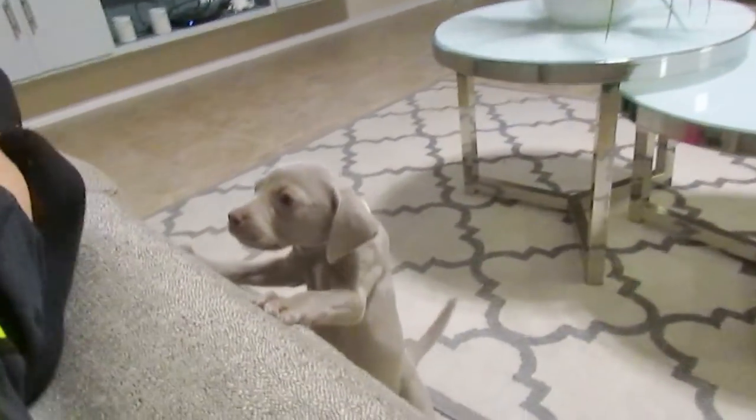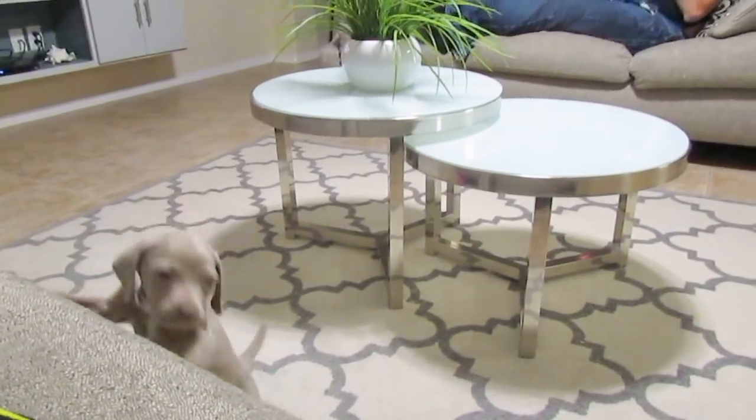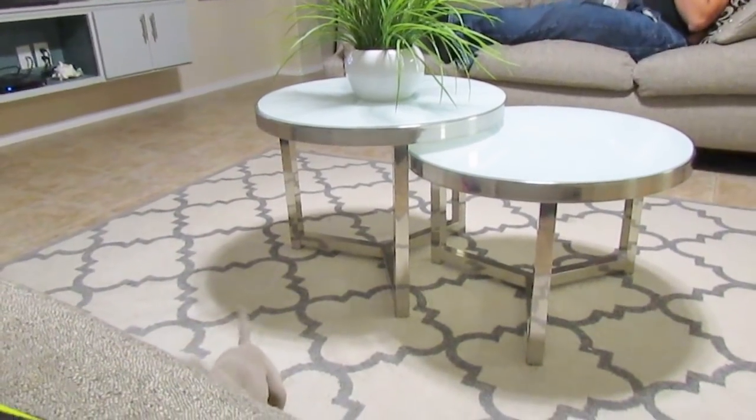Bedroom number one up here. I usually carry the red from downstairs as we go right back up here. And I think it's adorable. It is adorable. It's great.